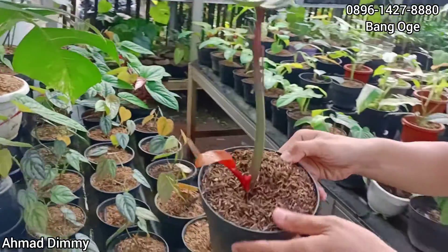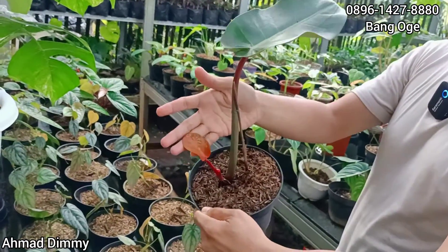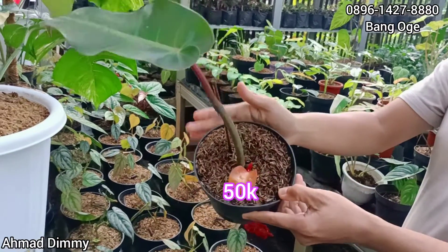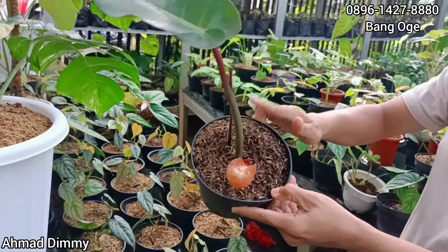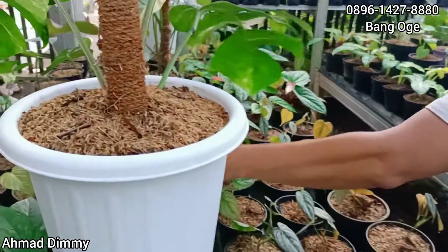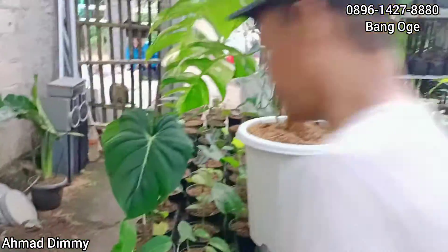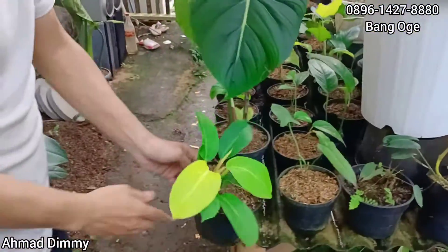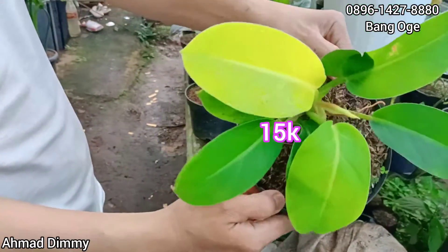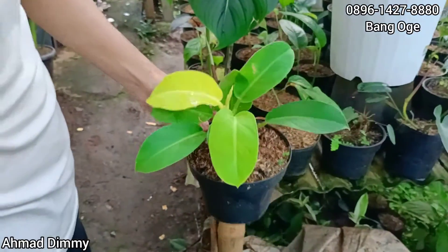Lanjutnya kita punya Red Emerald yang ekonomis banget, kita kasih di Rp50.000 saja. Tapi stok only one, cuma satu, jadi gercep ya. Lanjut, ada pillow lemon seperti ini, kita kasih di Rp15.000 saja, dan ready.